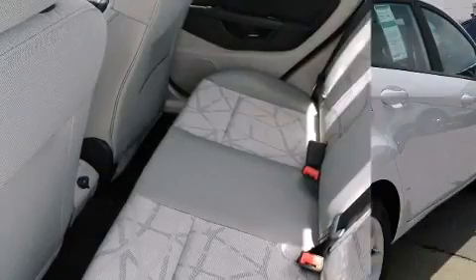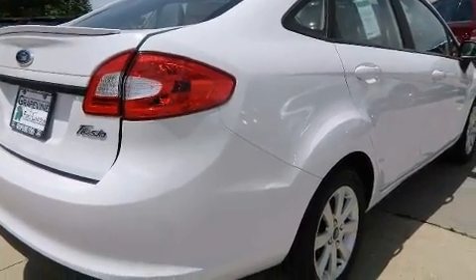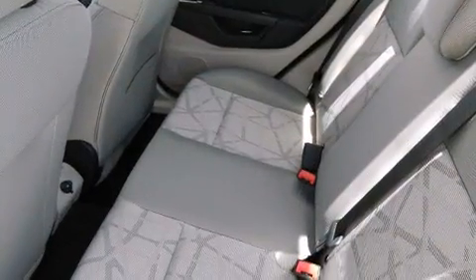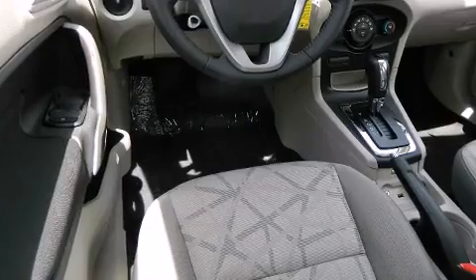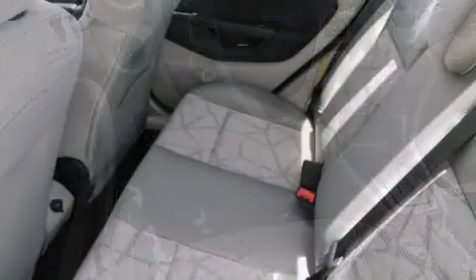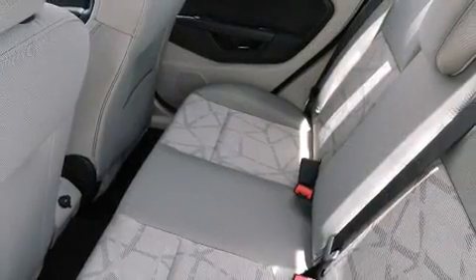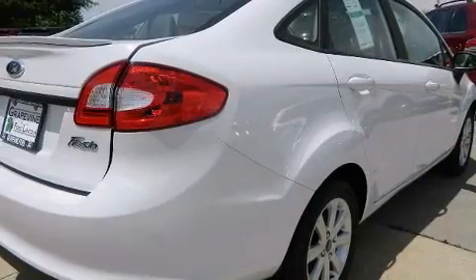Top features include front bucket seats, one-touch window functionality, variably intermittent wipers, a trip computer, turn signal indicator mirrors, remote keyless entry, and more. A premium sound system with six speakers provides you and your passengers a sensational audio experience.